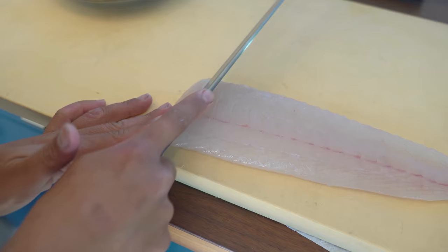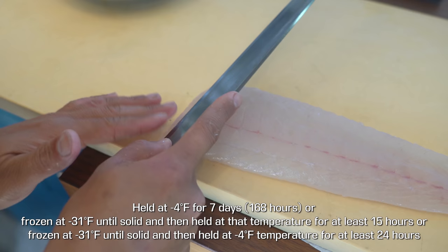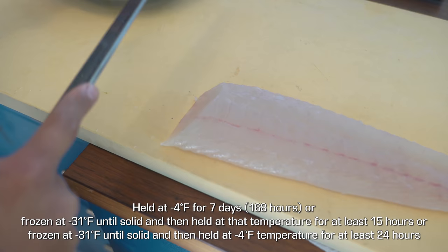You might miss the parasite and end up eating it, so my advice is just freeze it first — it'll be much safer. There is an FDA guideline — I'll post it on screen — something like 7 days at a certain temperature, or if you can get it really really cold, then just 24 hours.